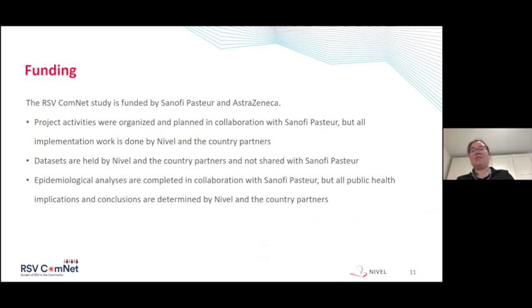However, we are in charge of this project and data sets are not shared with the funding agency — all public health implications and conclusions are determined by Nivel and the country partners.